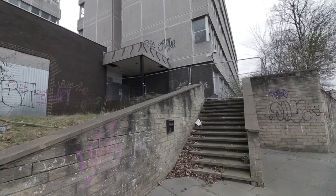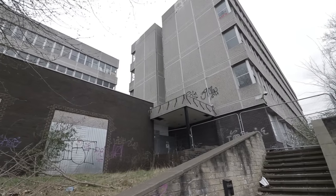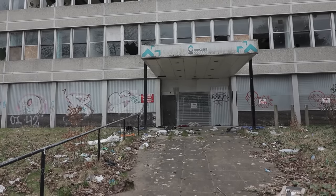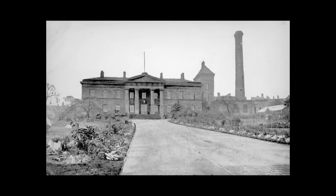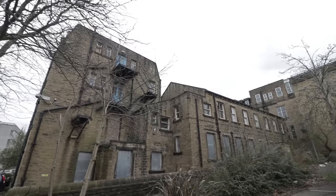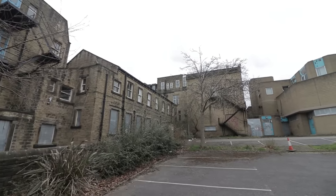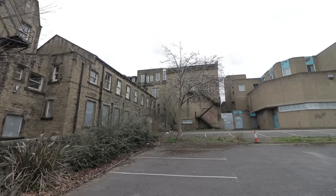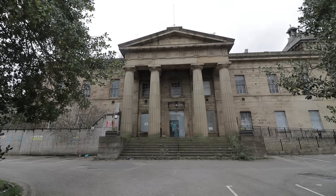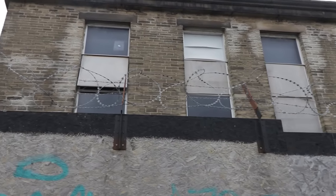The building began its life as Huddersfield Royal Infirmary, the first hospital in the town. Constructed in 1831, the site operated for more than 130 years, having had many additions such as new wings and medicated baths to increase patient capacity and fields of treatment. In 1965, the infirmary moved to new facilities nearby and the vast site was bought by Ramsden Technical College for £105,000, with teaching beginning three years later.